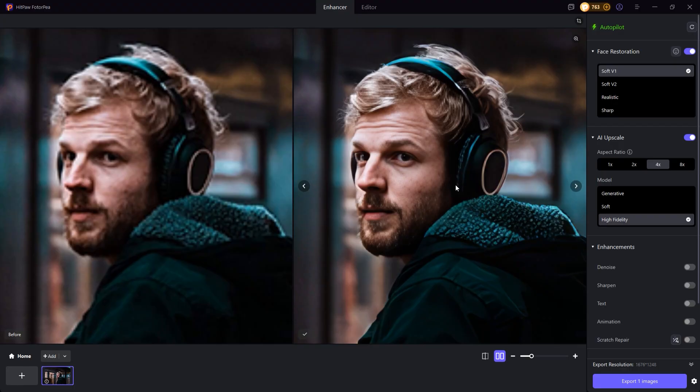In just about 20 seconds, the photo has been fully enhanced. It's sharp, and all the facial details have been accurately and realistically restored.